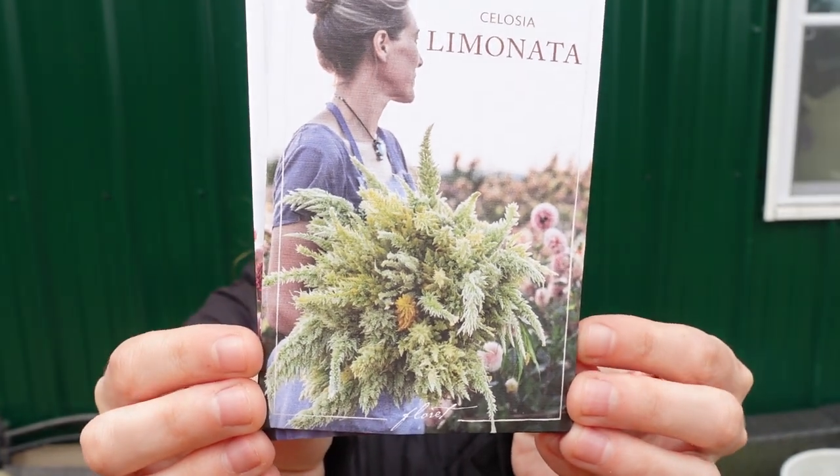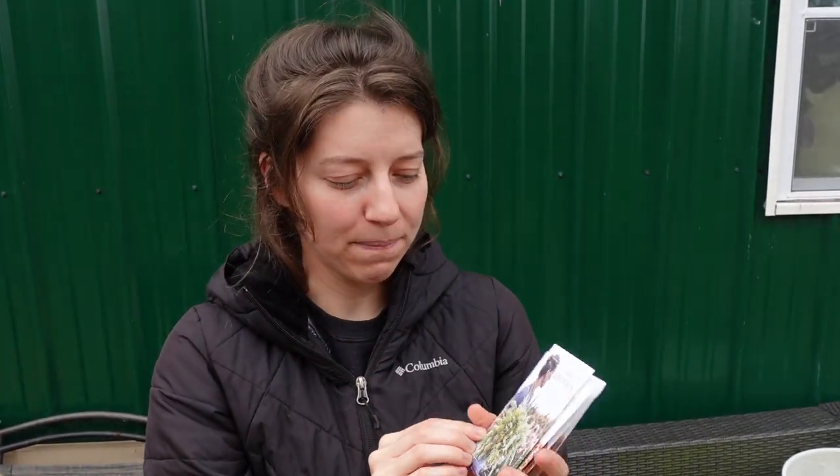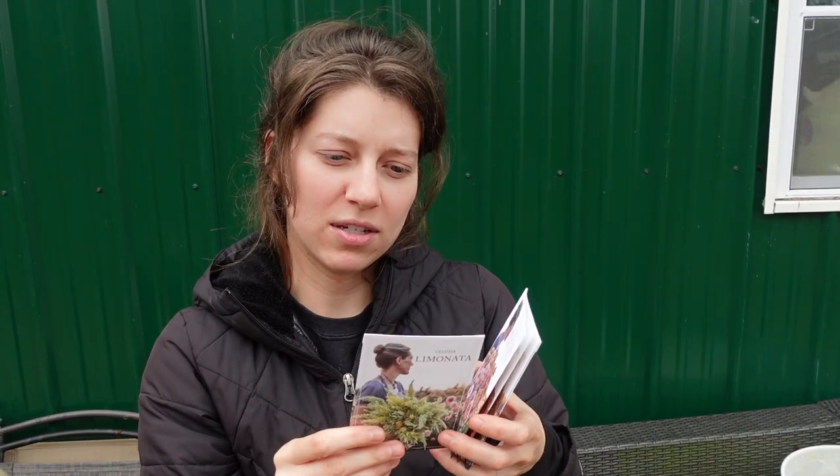Then we have the Lemonada Celosia. I'm really excited about this one because it's a color that will go with everything — more like a lime. They describe it as a creamy lime variety. That's all for the celosias.